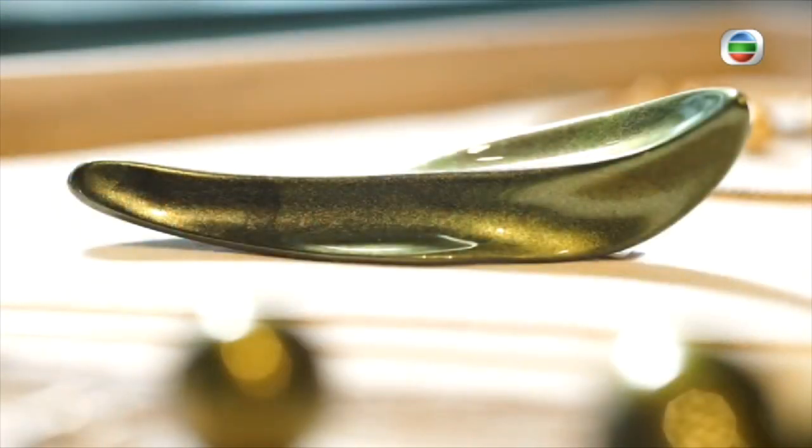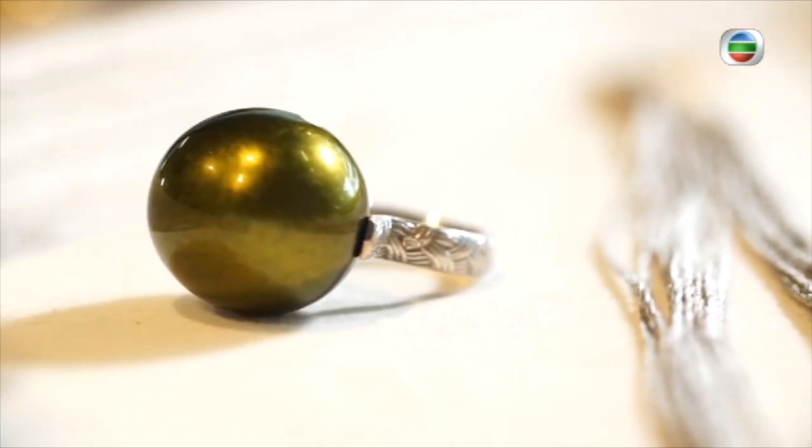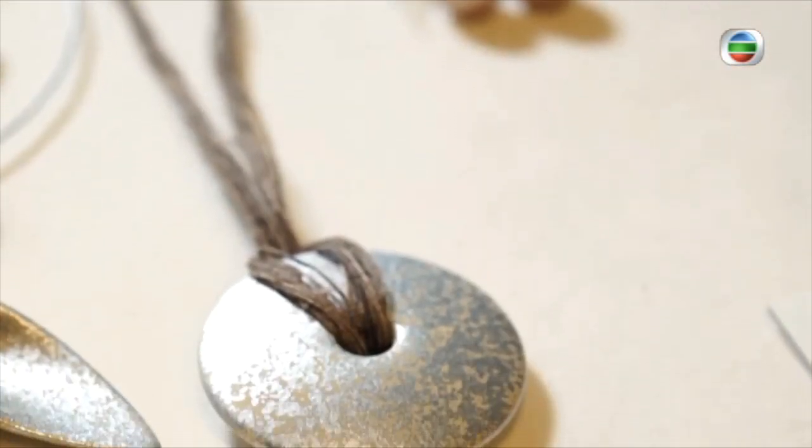The wearable art pieces have been featured all around the world and have become part of the permanent collection of the New York Museum of Modern Art.